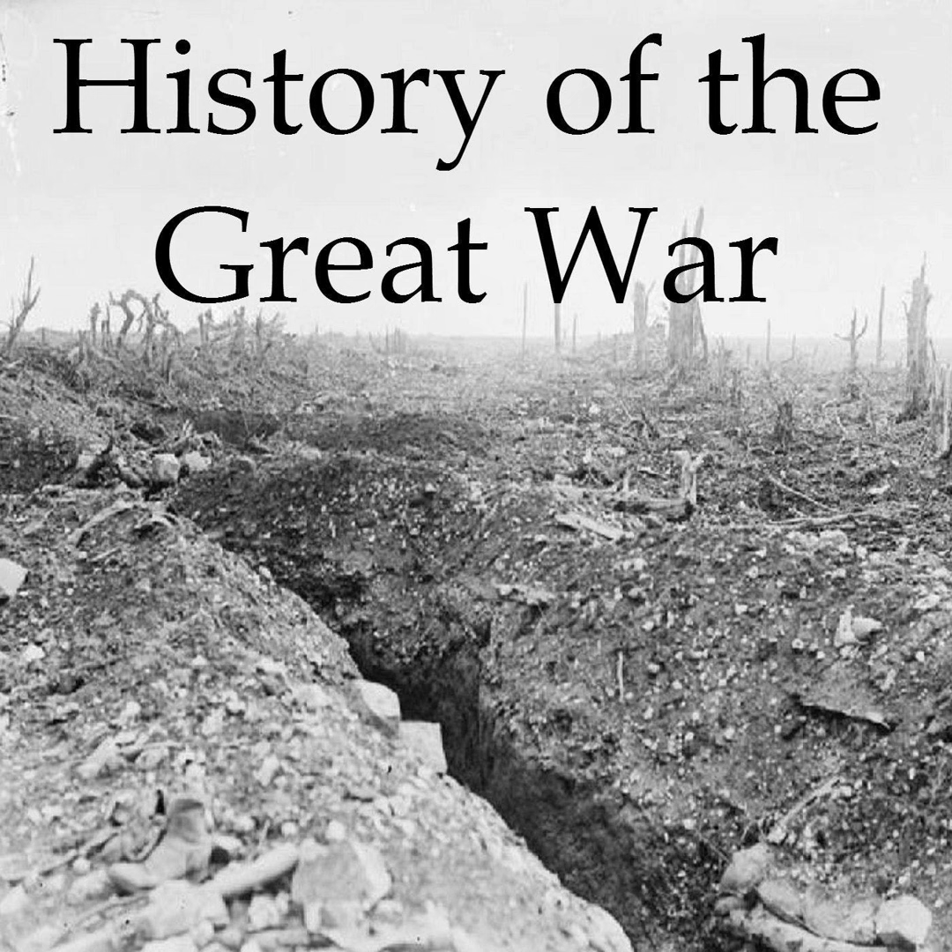1917 would also see the Germans bring the most successful armored ground-attack aircraft to the front — the Junker J-1, designed from the ground up as a close air support aircraft. It reminds one of a modern-day A-10, because the Junkers had a one-piece armored steel bathtub protecting the engine, fuel tanks, and cockpit, making it almost impervious to small arms fire. The pilots would fly at 100 meters above the ground and fire at infantry with machine guns, drop bombs, and even drop the occasional grenade on the men below.